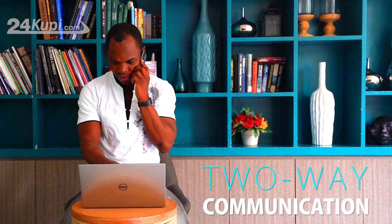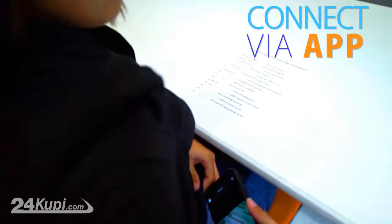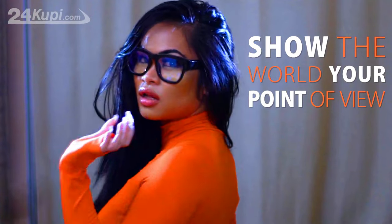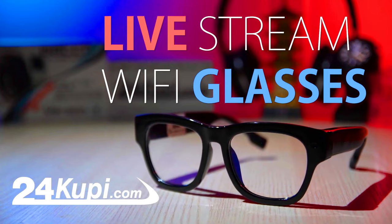To use live streaming wi-fi glasses, you'll first need to download a companion app to your smartphone. The app allows you to connect the glasses to your phone and start streaming video. Once connected, you can start streaming by pressing a button on the glasses or on the app.